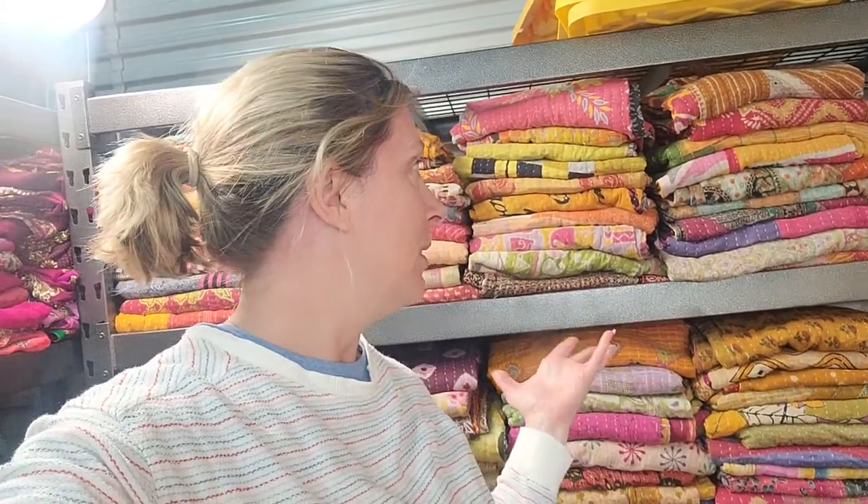So — $15 for kantha quilts, today only, come and get them! Free shipping if you spend $35 or more, so if you're getting two quilts you might add a third to get your free shipping. The free shipping is definitely worth it because of the weight of these quilts — it'll save you money. Two quilts depending on where you live will probably run about $8 to $10 to ship, but with three quilts the free shipping makes it a great deal overall.